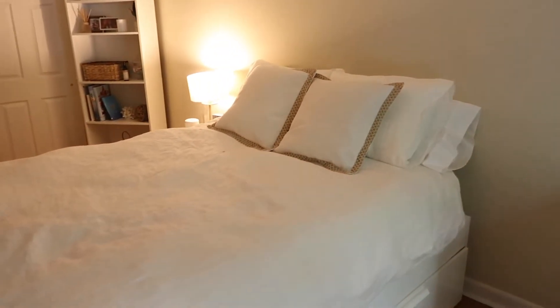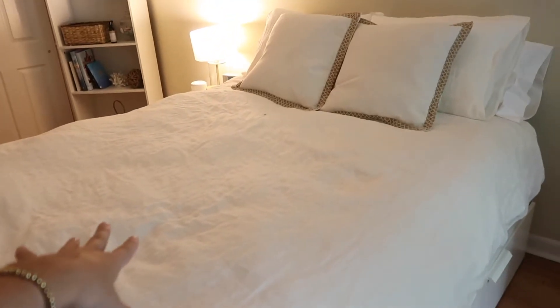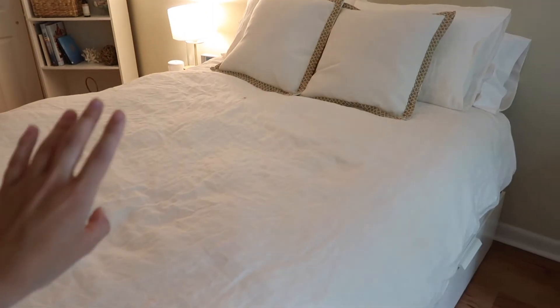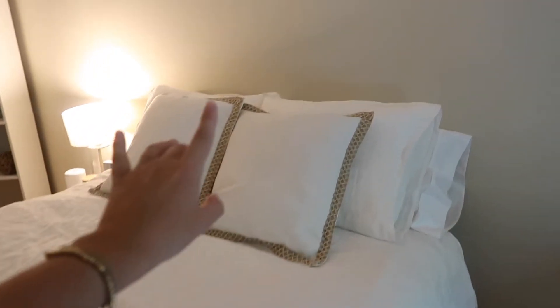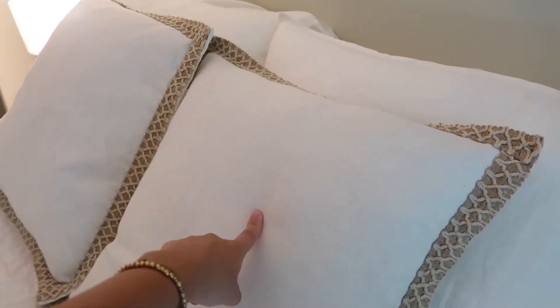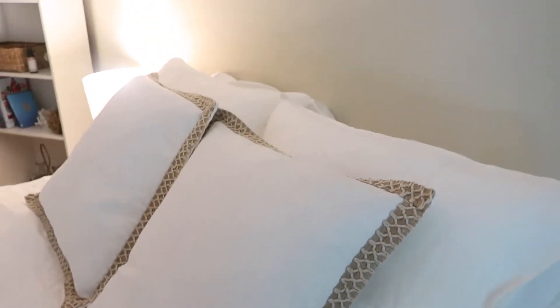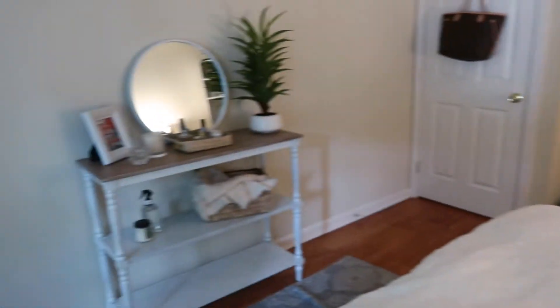Moving on to my bed. This is my bed — it is a queen bed. All of my sheets, comforter and stuff are from Amazon and I really, really like them. My pillowcases are also from Amazon. And these two pillows are from HomeSense — they're so cute and I thought they really tied in nicely with everything else in my room, like all the wood accents.